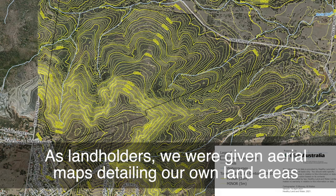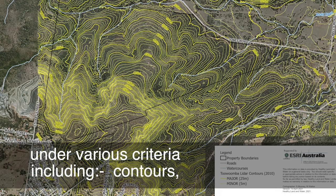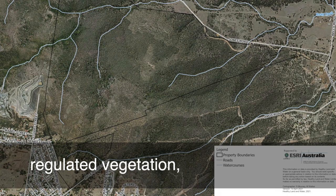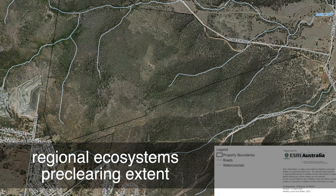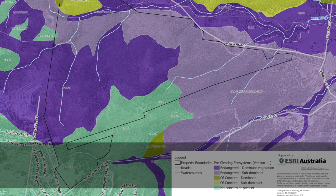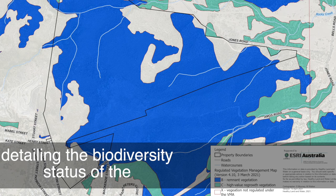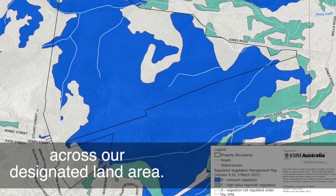As landholders, we were given aerial maps detailing our own land areas under various criteria, including regional ecosystems pre-clearing extent. From the various aerial mapping, a final regional ecosystems map was produced detailing the biodiversity status of the existing vegetation in areas across our designated land areas.